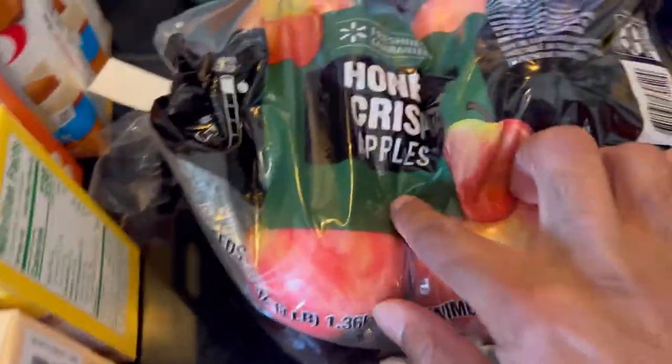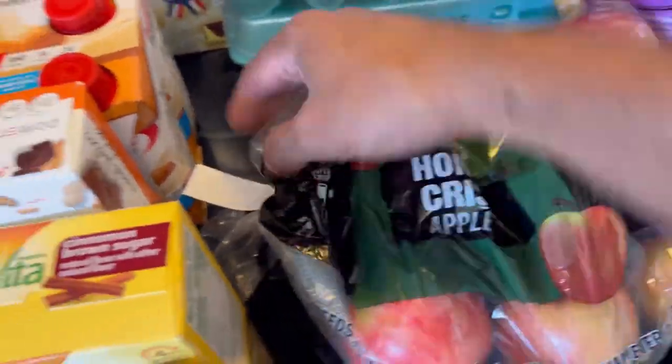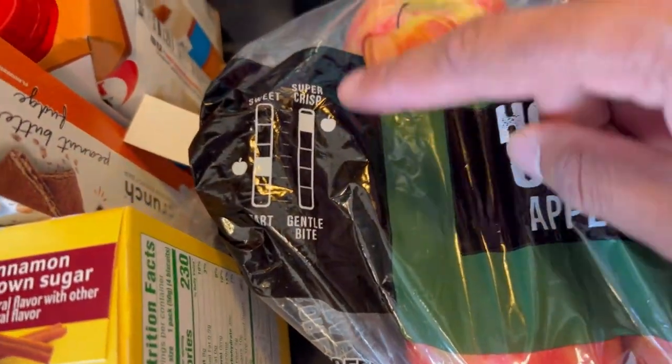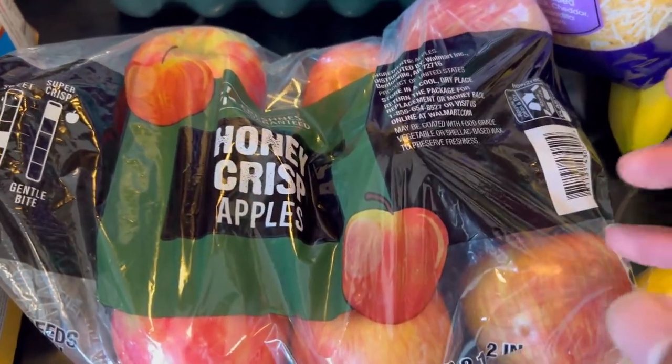We got some Honeycrisp apples — nine of them. It shows you right on the bag the tartness and sweetness level if you've never had them before. They're a little tart but very crisp — that satisfying crunch is what you get with a Honeycrisp.